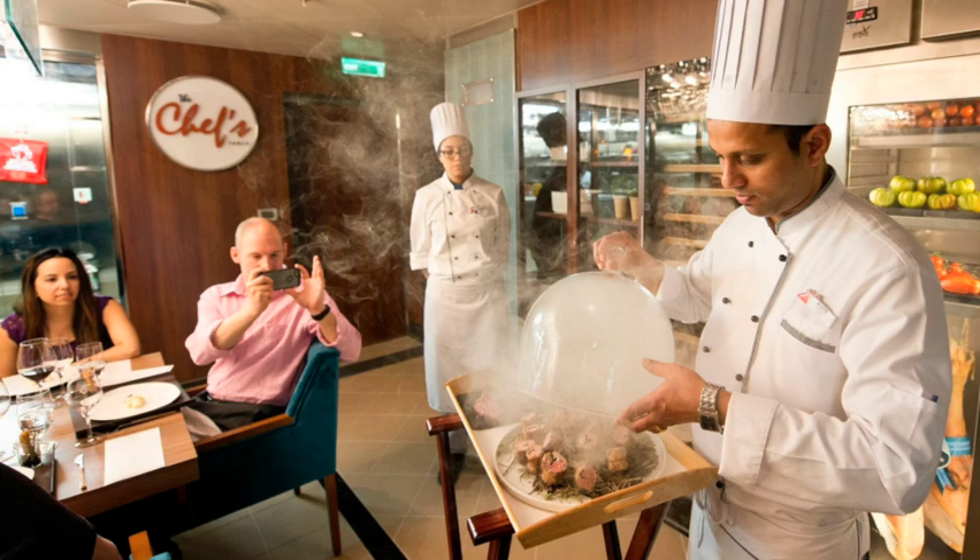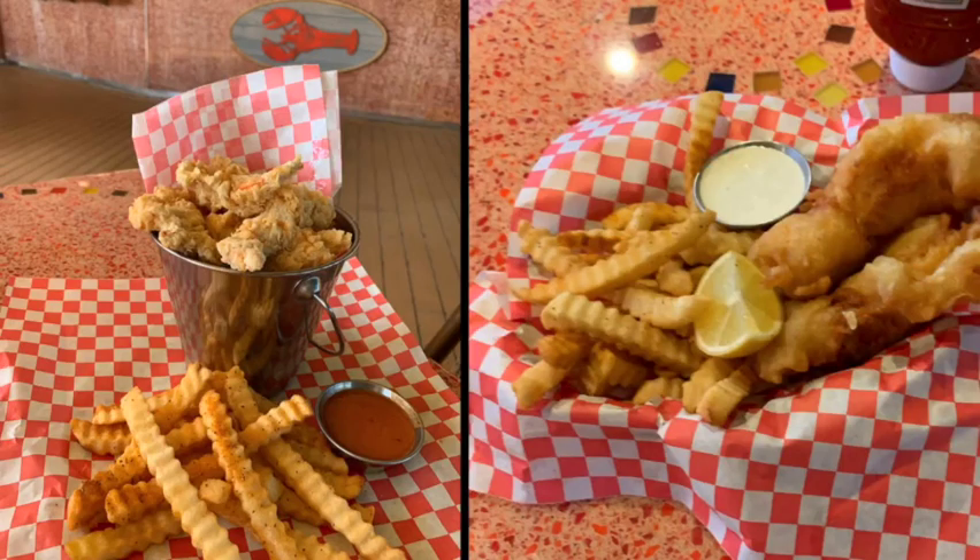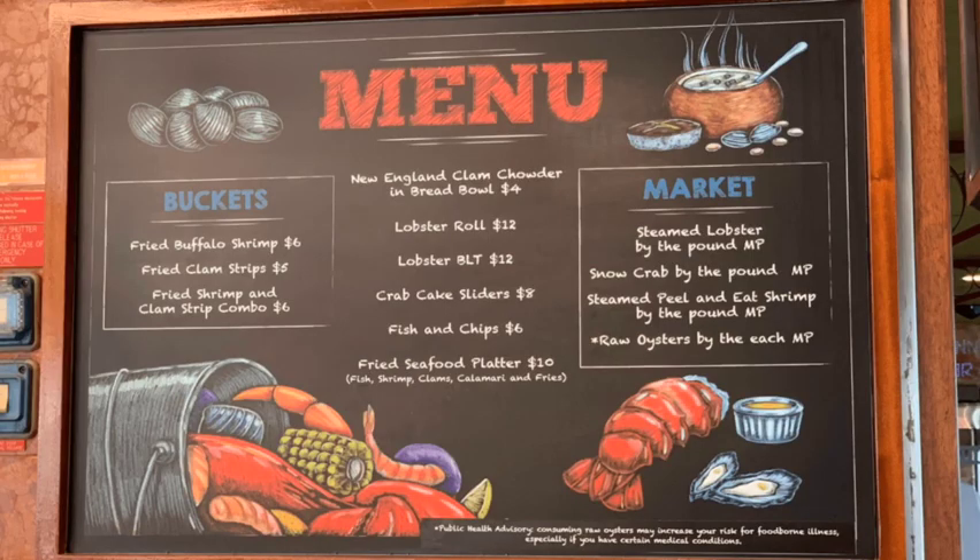Another option that we definitely have tried is the Seafood Shack. Go there and get yourself some fish and chips, popcorn shrimp, buffalo shrimp, or clam chowder in a bread bowl. Here's the menu for the Seafood Shack — get a lobster roll, lots of great options. A great option for lunch or a snack.